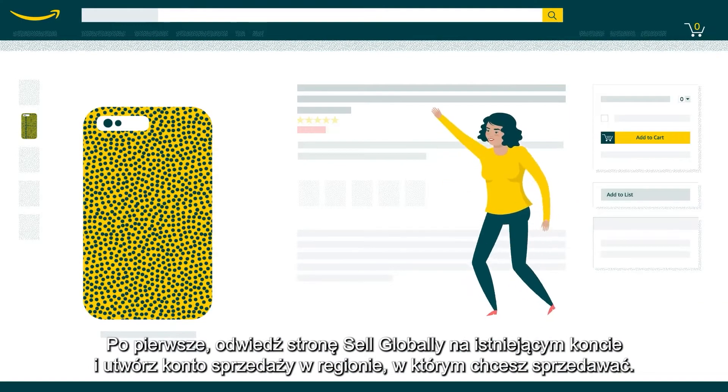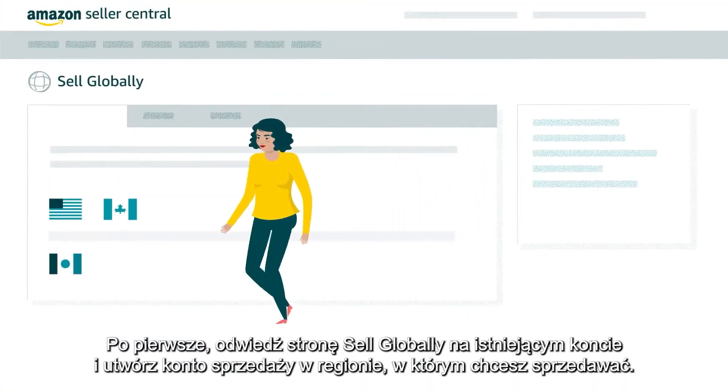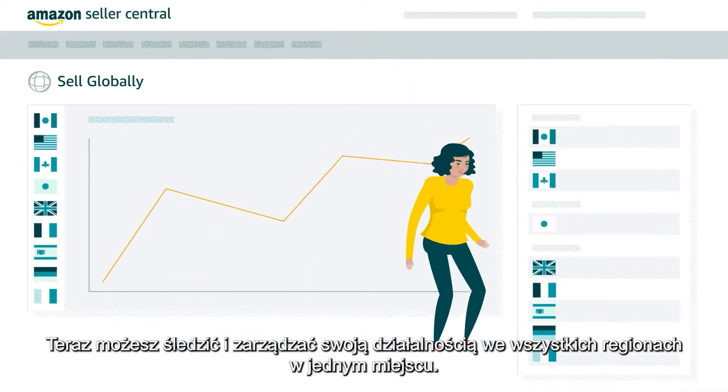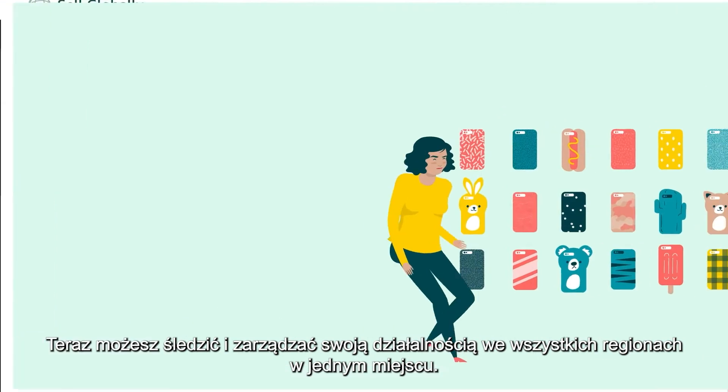First, visit the Sell Globally page in your existing account and create a selling account in the region in which you'd like to sell. Now, you can track and manage your business across all regions in one place.